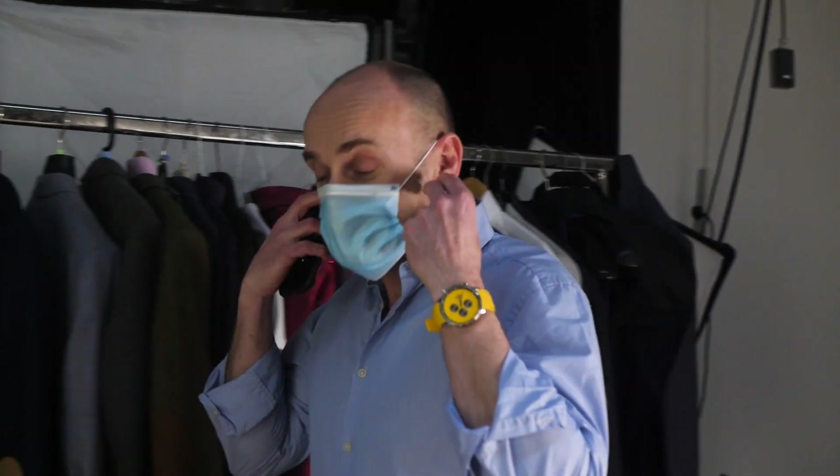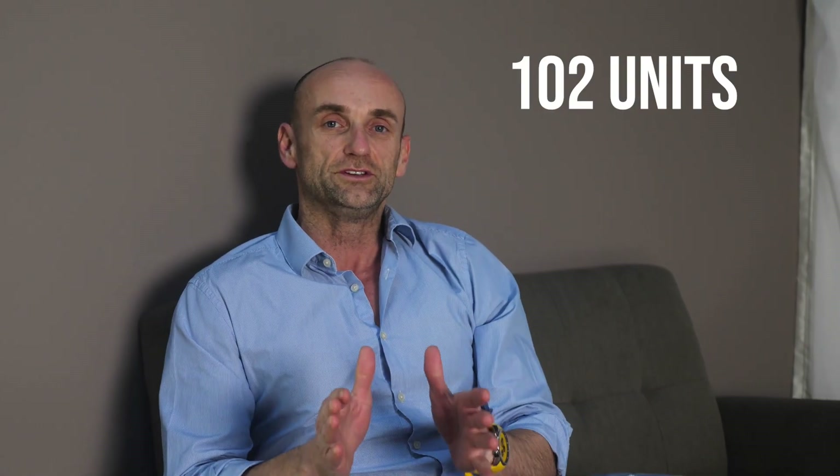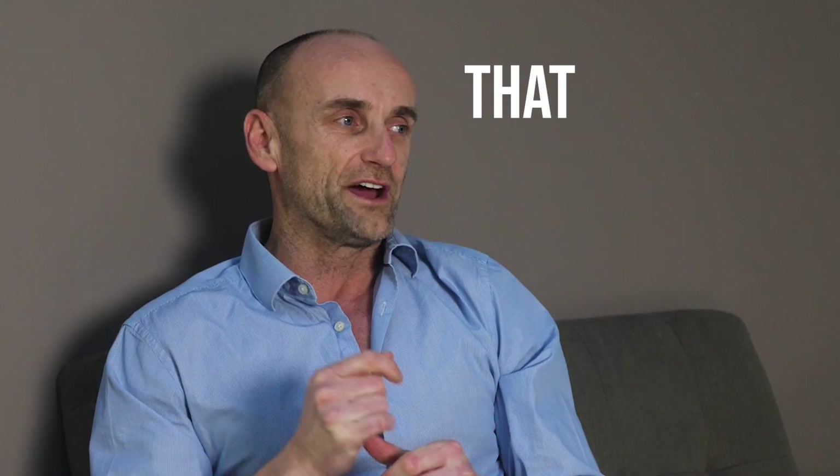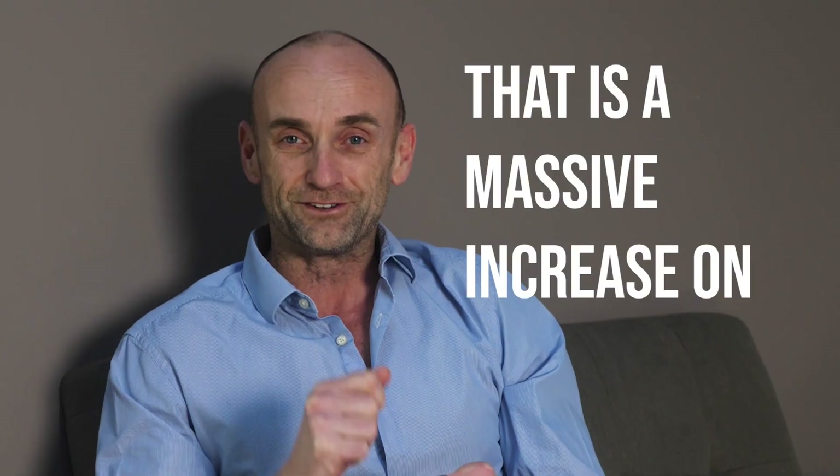Right George, I've just checked the figures. I've just been online and I've got some great news. While we've been here in the studio, we've sold three units. So we've now sold 102 units for the month of January — over target, and we've still a few more days to go. That is a massive increase on last year.